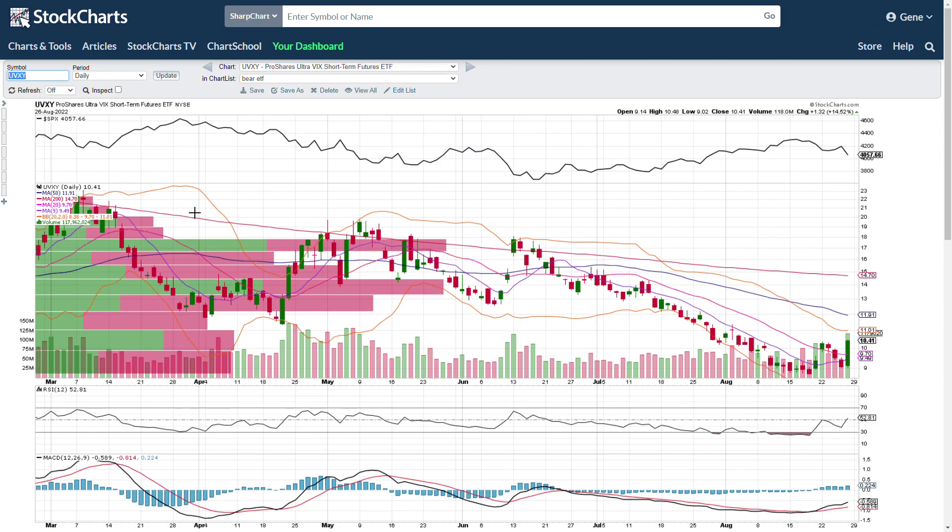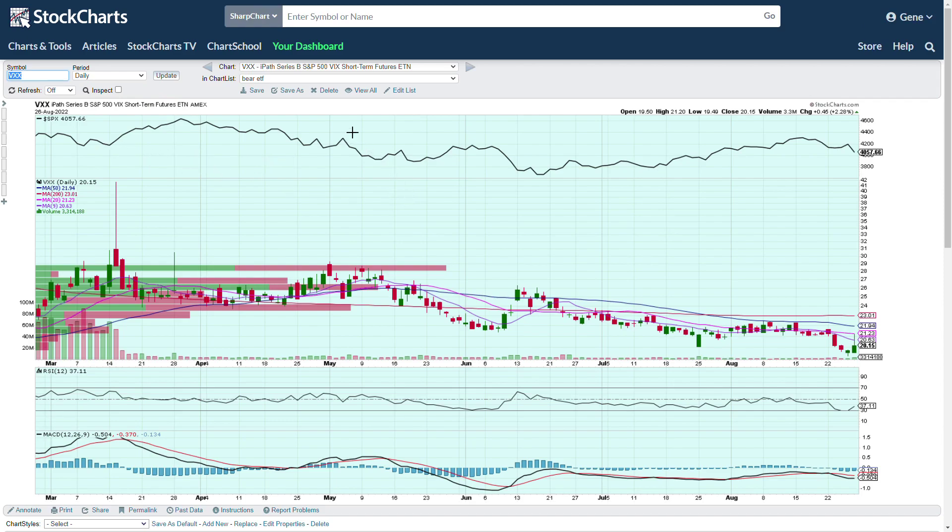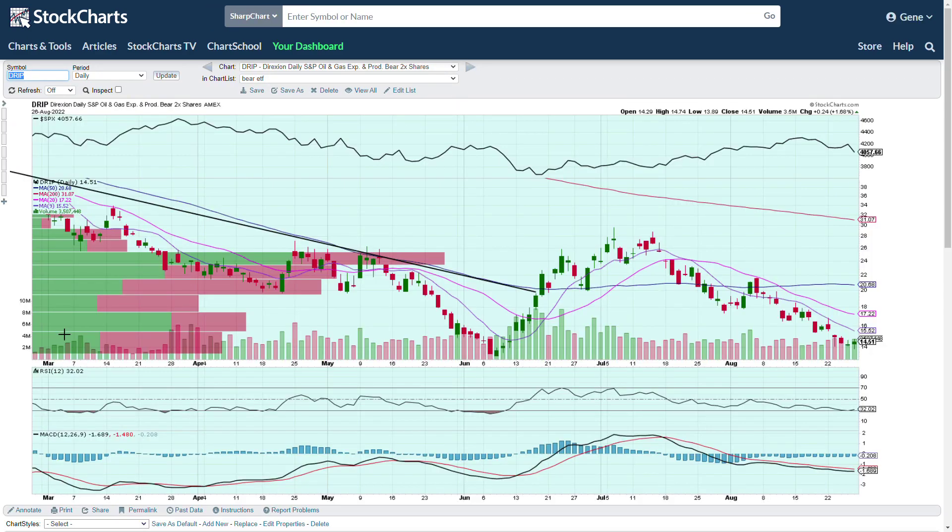UVXY — I talk about this a lot. Right now the VIX is pumping, so you can buy calls on UVXY to make money. If the VIX is pulling back, you can buy puts on UVXY. You can see how closely it follows the VIX — the VIX has been in a downtrend but is now breaking out and trying to push up. VXX also follows the VIX, but I like UVXY better. That concludes the video — I hope you guys find this helpful, it helps you make money in the markets. Have a great weekend and I'll see you in the trading room.